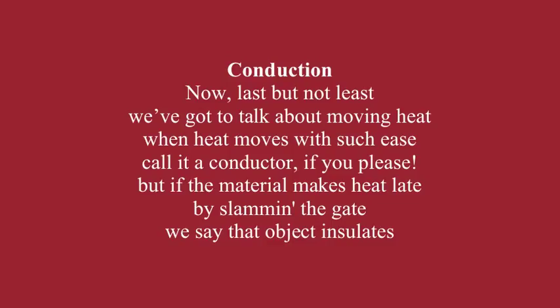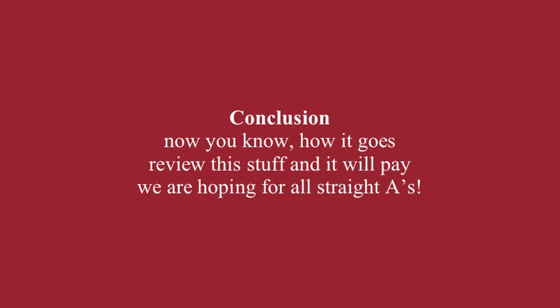Last but not least, we've got to talk about moving heat. When heat moves with such ease, call it a conductor. But if the material makes heat slow by slamming the gate, we say the object insulates. Now you know how it goes — review this stuff and it will pay. We are hoping for all straight A's.